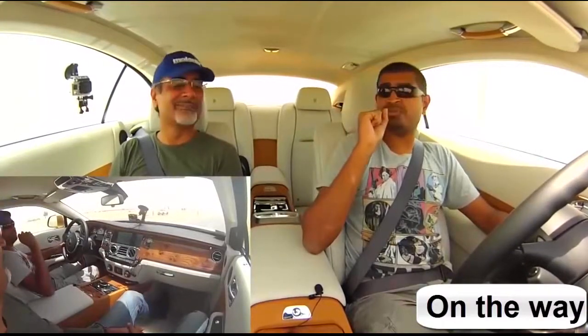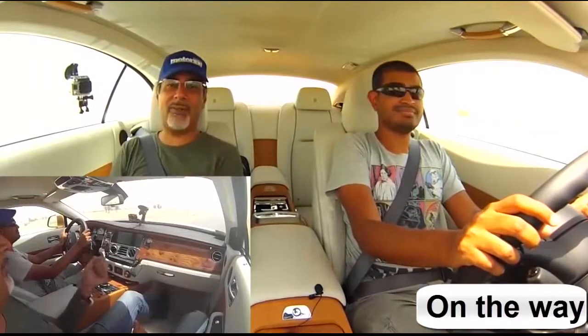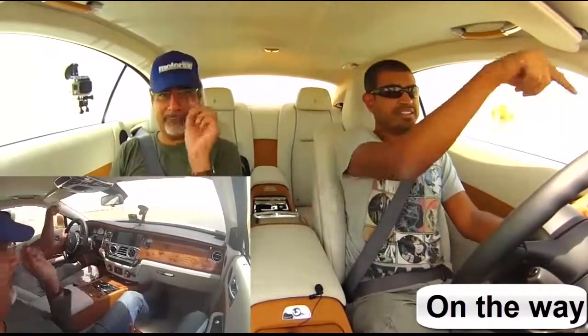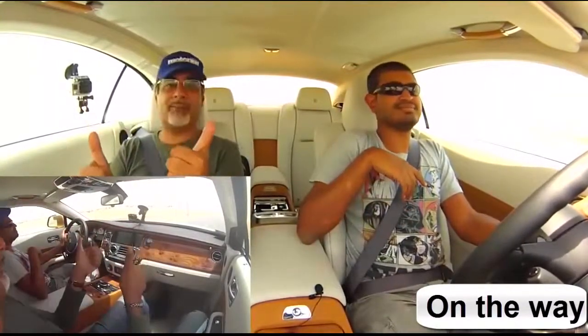So on that note, thank you for watching. Check us out on MotioningME.com and look us up on Twitter, on Facebook — especially on Facebook — on Instagram. Just search for Motoring Middle East. And subscribe. If you're on YouTube and you're watching us on YouTube, thanks for watching and subscribe. Thanks very much. Till the next one.